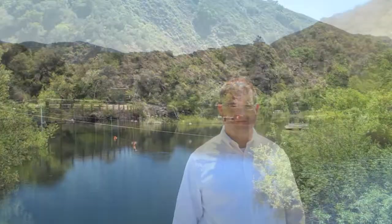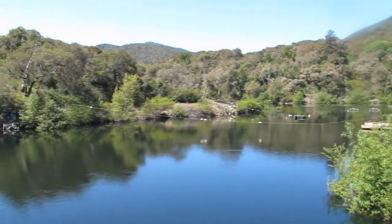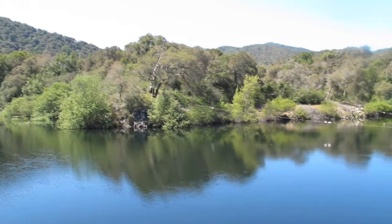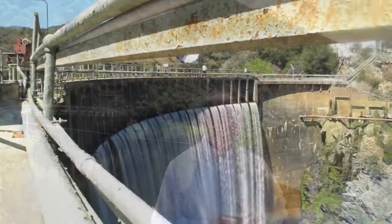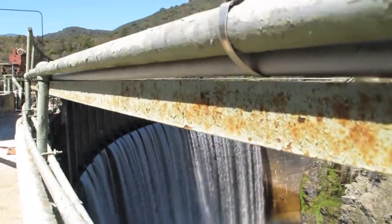We're standing here on a floating dock on the upstream side of San Clemente Dam, located right behind us. We're actually on the San Clemente Creek arm of the reservoir. The dam is at the confluence of the Carmel River and San Clemente Creek. The dam was built in 1921 and, as many people know, it's silted in over 90% on the Carmel Valley side and a little bit on the San Clemente side.